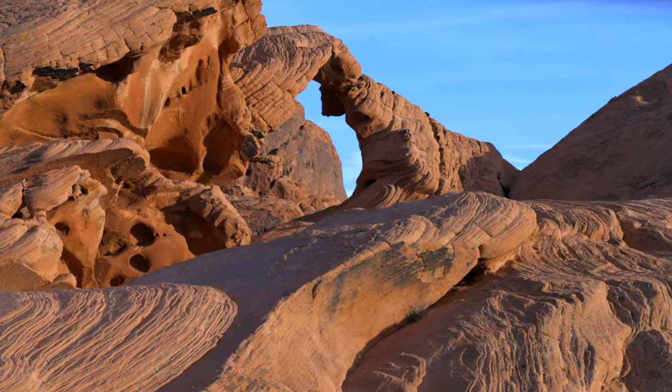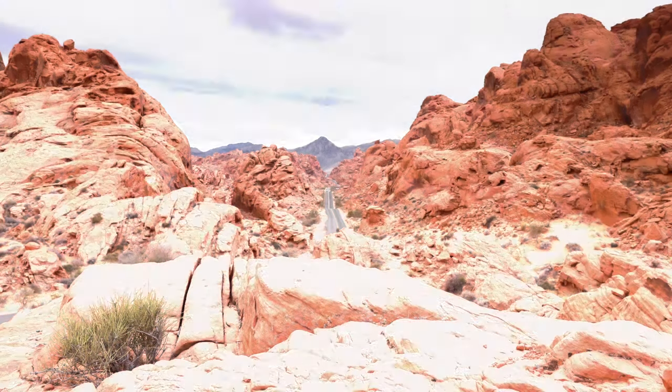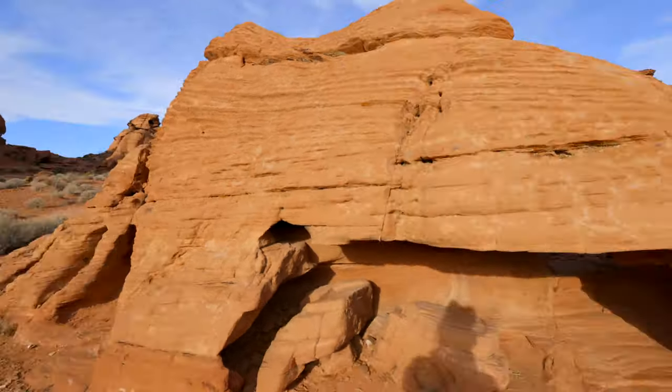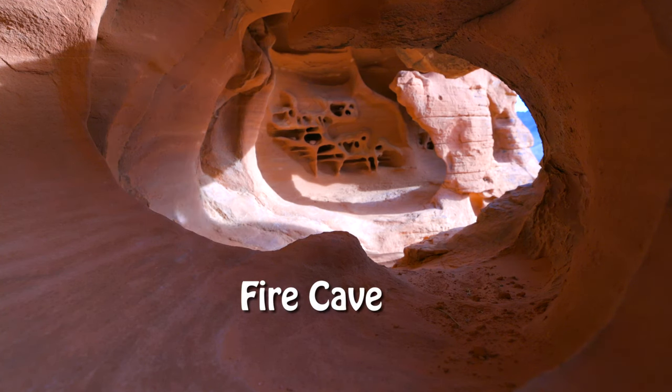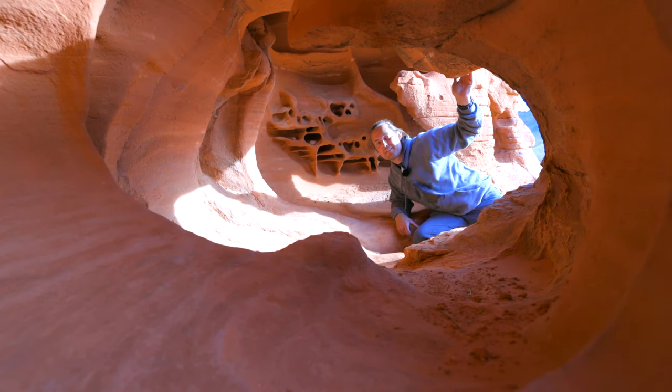There are also quite a few Instagram-famous places here. There's this one, which is the fire road. And then there's the fire cave, which is a little bit trickier to find. Let me see if I can spot it. Okay, so this is the fire cave. As you can see, it's not very big, but the pictures look awesome.